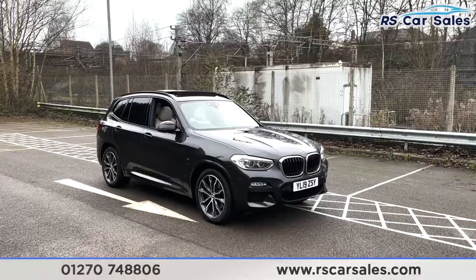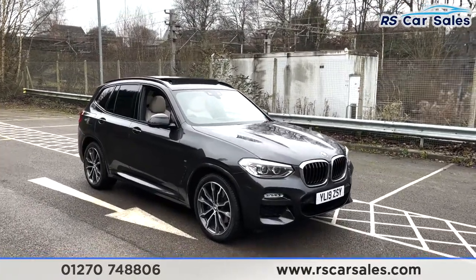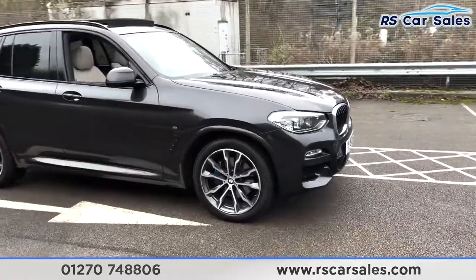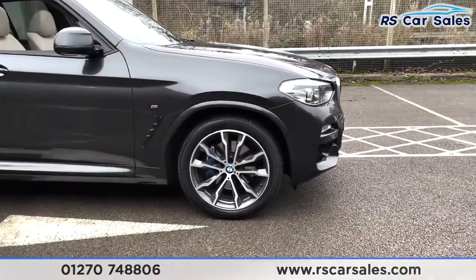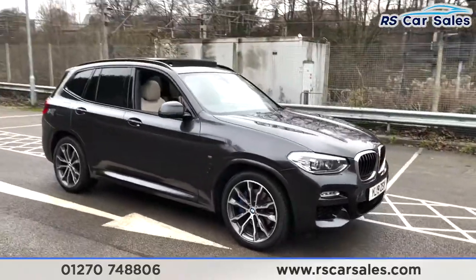Here we have a 2019 BMW X3 xDrive 30D M Sport. With this vehicle you do get the 20-inch alloy wheels, all in excellent condition as you can see, complemented by the blue M Sport calipers.